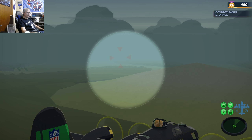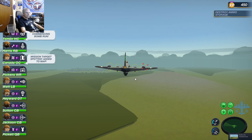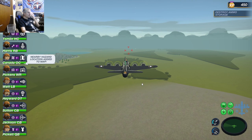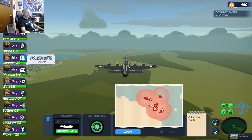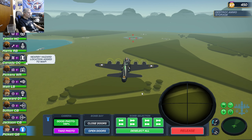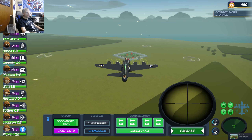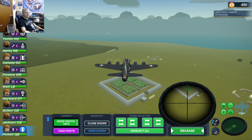Going to line up on the target. Don't miss that hill — you can fly into a hill in this game if you're not careful. Okay, open the bomb bay doors. We'll get ready to destroy our first target. And bombs away.